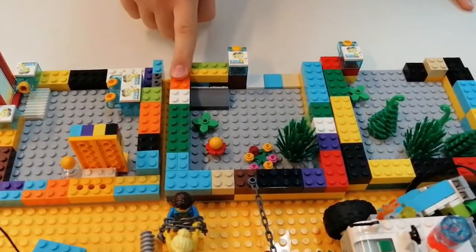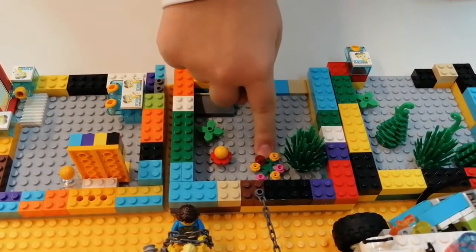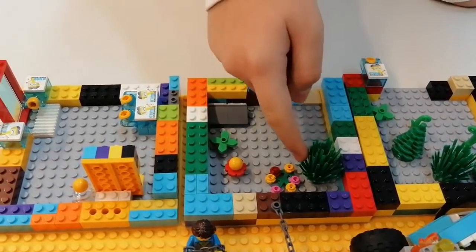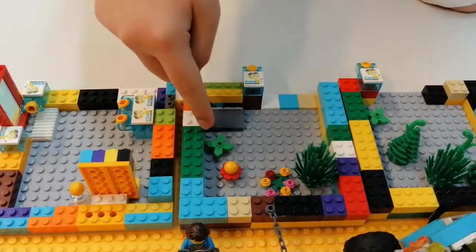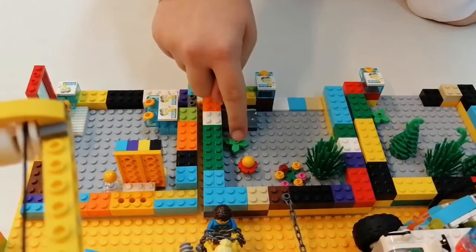Next is a flower shop. We have flowers. This is a flower bush. This tree is going to grow a little bit more, and then the flowers are going to come out. This is a little flower, and this flower is growing.